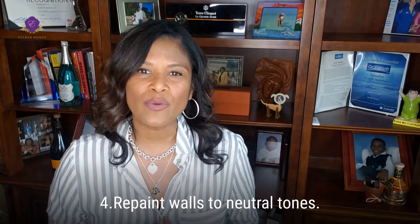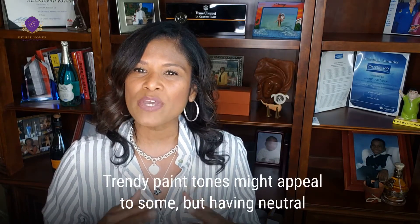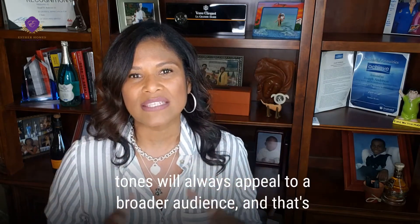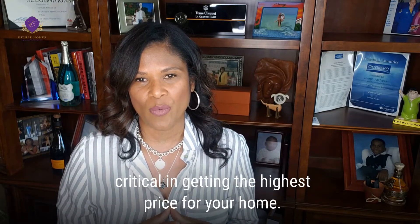Number four: repaint walls to neutral tones. A trending paint tone might appeal to some, but having a neutral tone will always appeal to a broader audience, and that's critical in getting the highest price for your home.